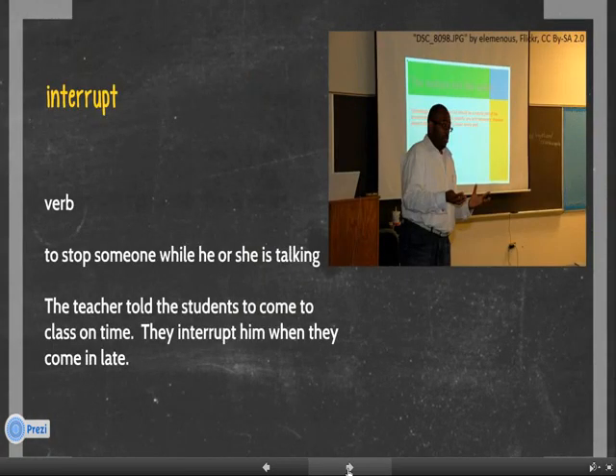Number 3. Interrupt. Interrupt is a verb. It means to stop someone while he or she is talking. For example, the teacher told the students to come to class on time. They interrupt him when they come in late.